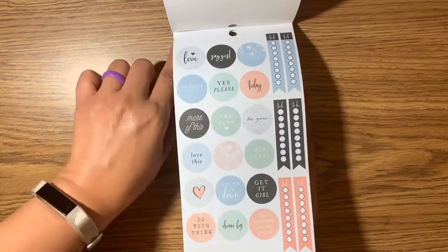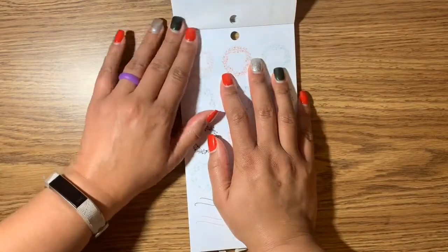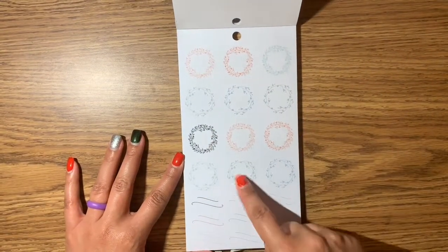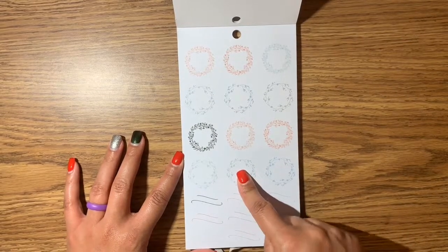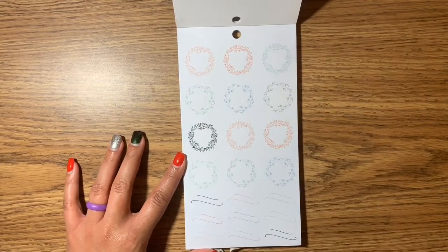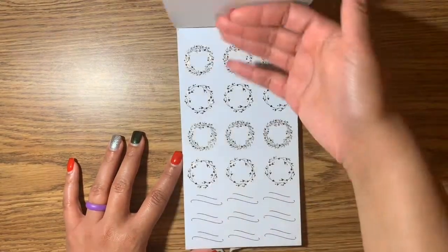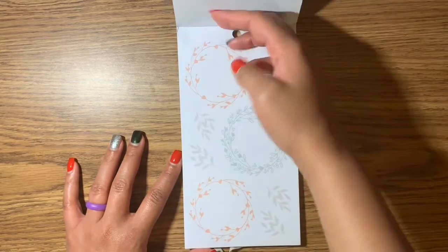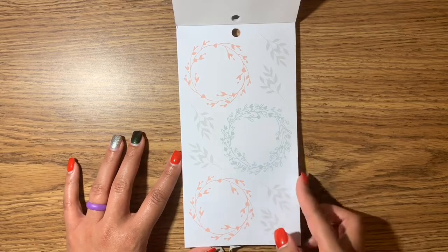This makes me want to just take all these pages out and put them on something because that is annoying. You could put something really pretty right there. The wreaths are also in the journaling and doodles book as well, and that's in rose gold. Some more of those — put a nice little quote there.